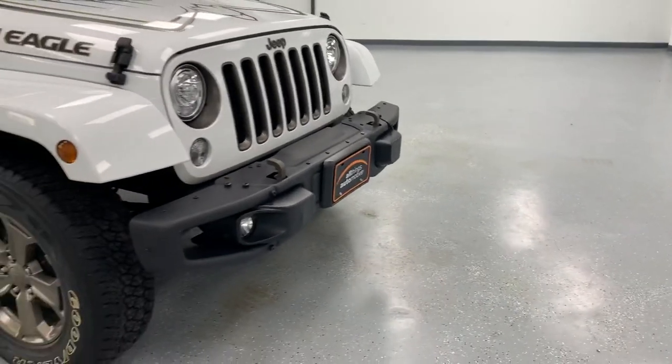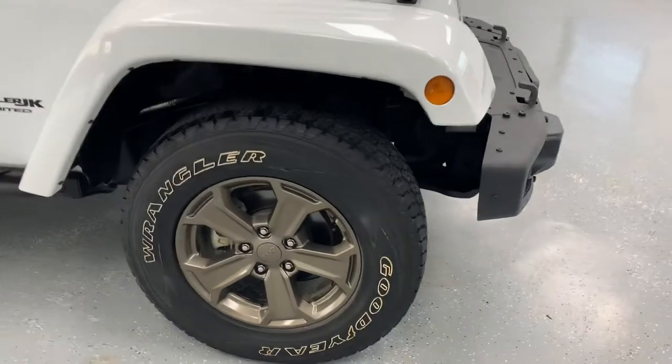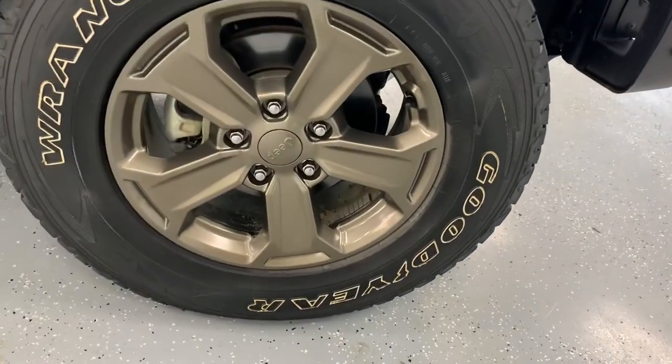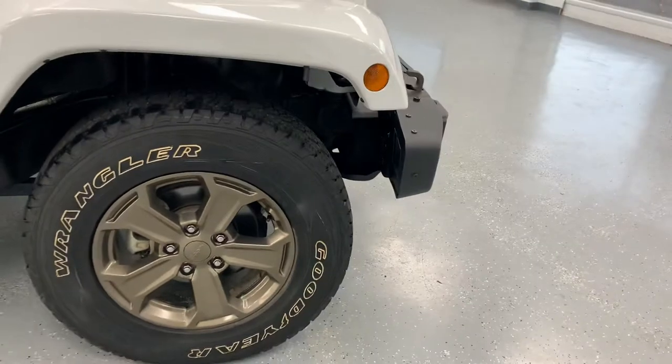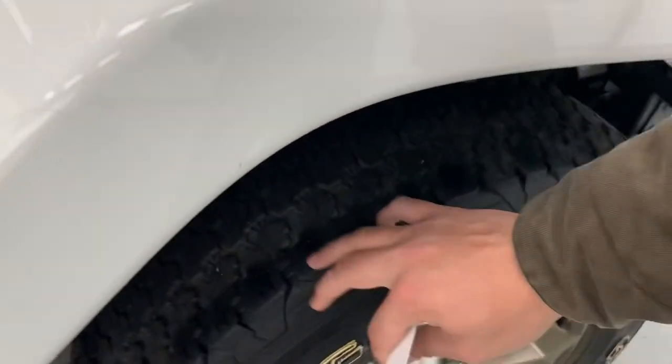That bronze Golden Eagle theme follows throughout the entire Jeep with the wheels here. It's an 18-inch alloy rim mounted up with Goodyear Wrangler tires. Those Wrangler tires are about two-thirds tread — lots of life still left in those.